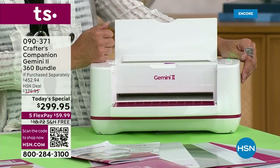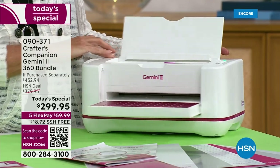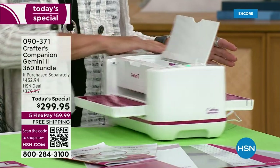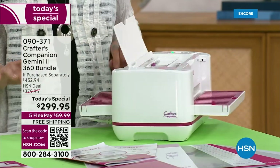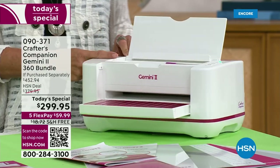Seven years ago, she changed pretty much the world when she decided she was going to make a die-cutting and embossing machine. Seven years later, she decided if she was going to make a brand new one, she would make substantial changes. And that rotating base gets me excited to begin with. We're going to tell you all about it in just a second.